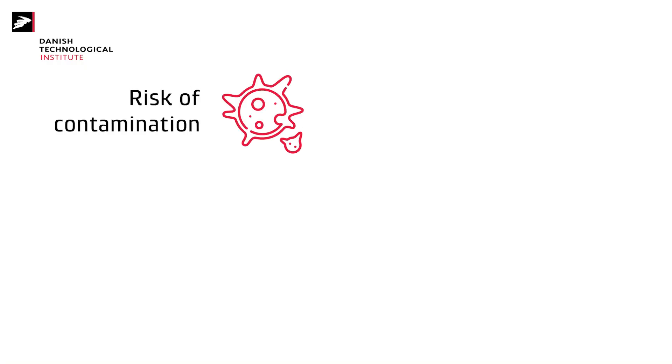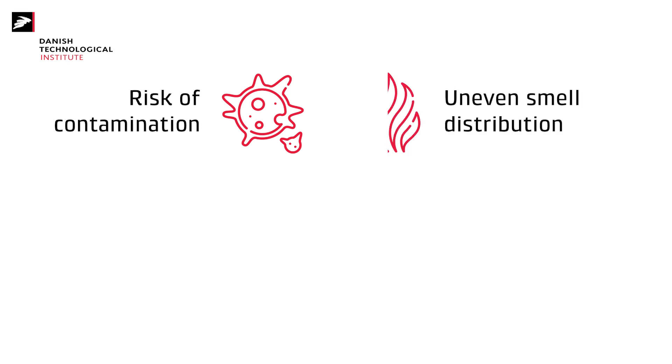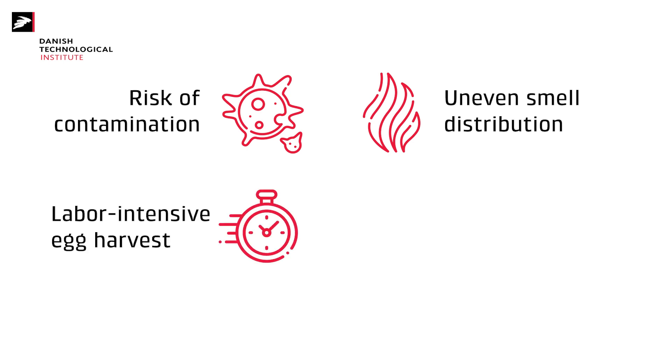However, we have identified four problems related to this technique. First of all, the use of bioactive decaying materials increases the risk of contamination with fungus or bacteria. Secondly, the substrates and therefore also the smells are distributed unevenly and not concentrated in specific areas. Thirdly, the female flies are laying their eggs inside the cage, which